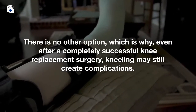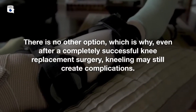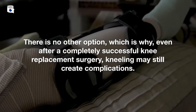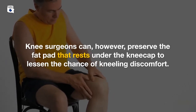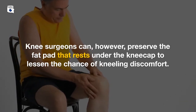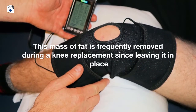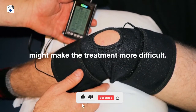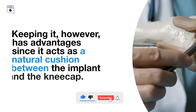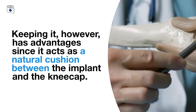There is no other option, which is why, even after a completely successful knee replacement surgery, kneeling may still create complications. Knee surgeons can, however, preserve the fat pad that rests under the kneecap to lessen the chance of kneeling discomfort. This mass of fat is frequently removed during a knee replacement since leaving it in place might make the treatment more difficult. Keeping it, however, has advantages since it acts as a natural cushion between the implant and the kneecap.